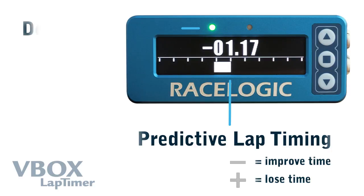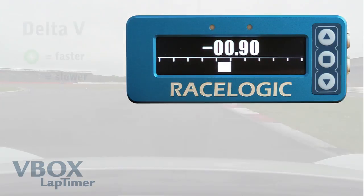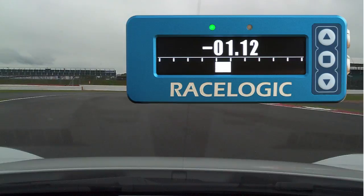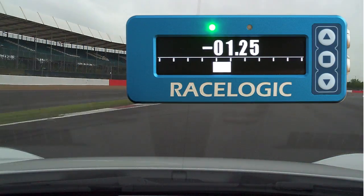Not only can you get an instant update on lap time as you navigate the circuit, you also get feedback on your entry and exit speeds at the same time using the coloured lights. Green means you are going faster whilst red means slower. This feedback can be used to concentrate on coming out of the corner as quickly as possible, maximising corner exit speed and ensuring you don't go in too fast.